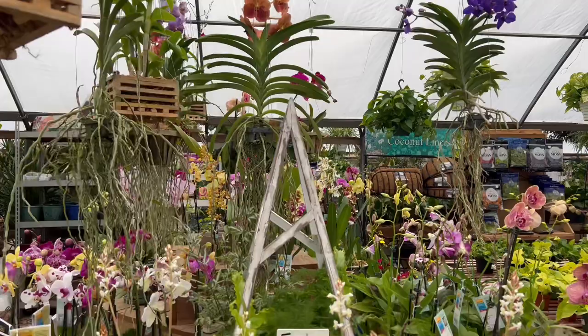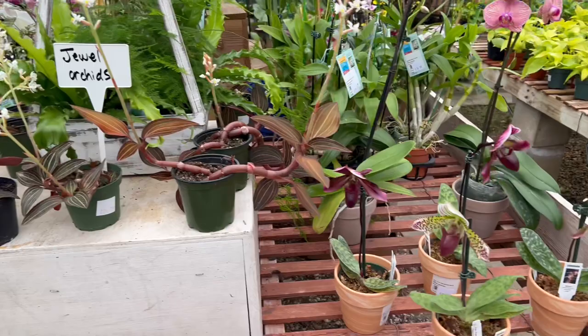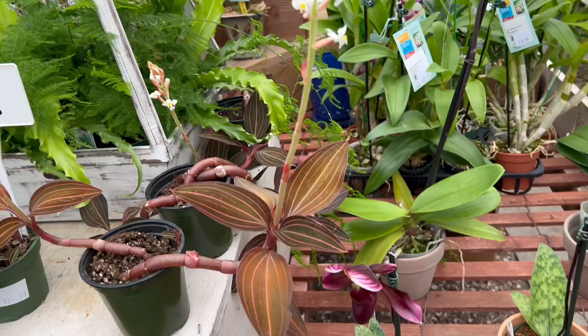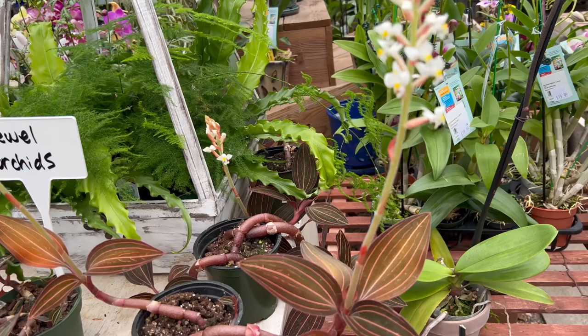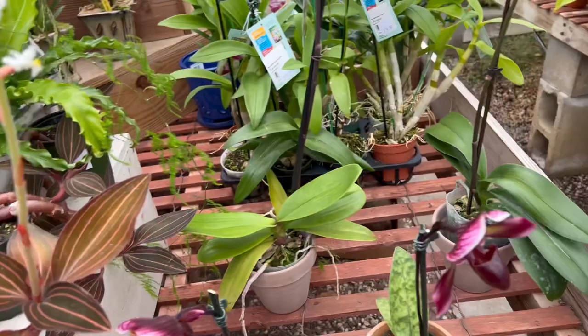I'm going to try to give you names so you can learn a lot more about the variety there is, because there's so much to learn. If I don't know the names of some, I'll find them and put them down in the description. I think this one is called the Lucinda — I'm not sure. This is more of the houseplant section inside.